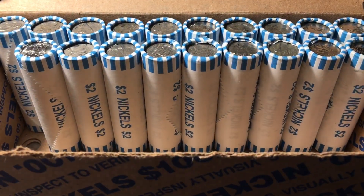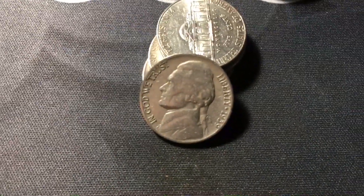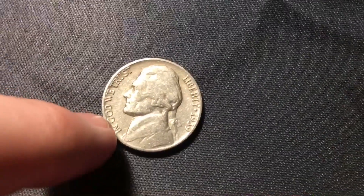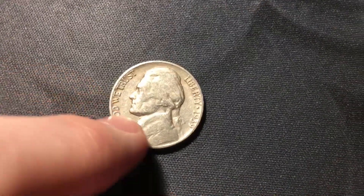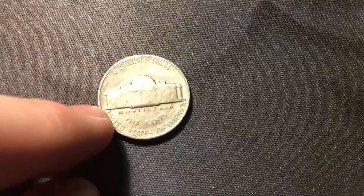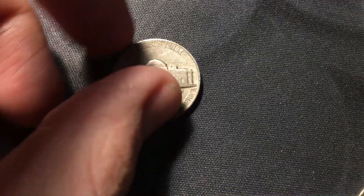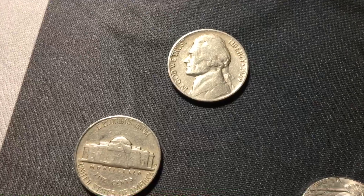Roll 31, already pulled out another 1958 from Denver, but I bring you in because I uncovered another 1939 — the fourth 1939 of the hunt. We already have two 1939 Denvers. Let's see if this is another key date... and we don't. It's just the 1939 from Philly, doesn't look like the DDR either, but still the fourth 1939 of the hunt, which is awesome.